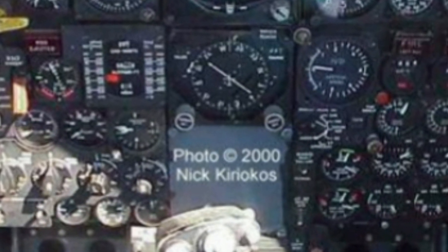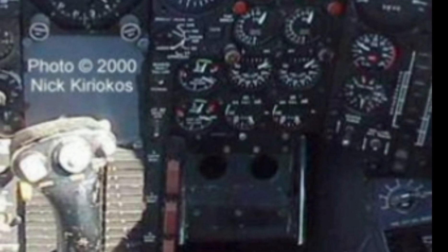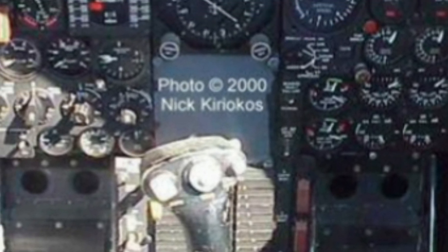The 2025 version includes modernized cockpit technology with state-of-the-art digital displays, automation systems, and improved navigation tools. These enhancements ensure better flight efficiency and reduce pilot workload.